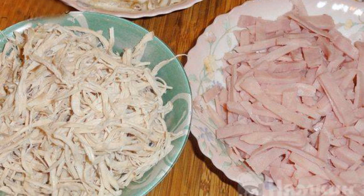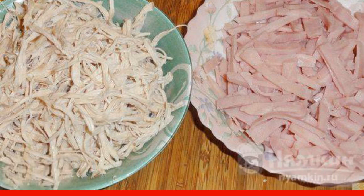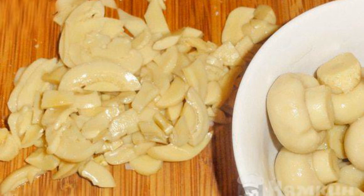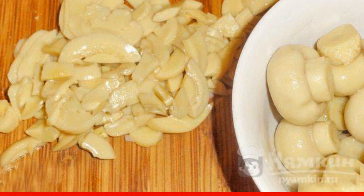Cut the ham into strips. Boil the breast, cool it and disassemble it into fibers. Boil the eggs and divide them into whites and yolks. Proteins are grated on a grater.